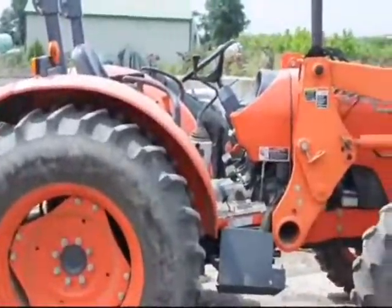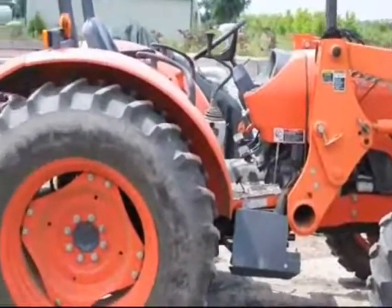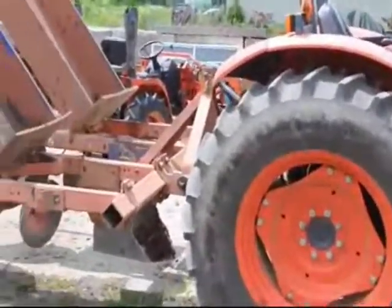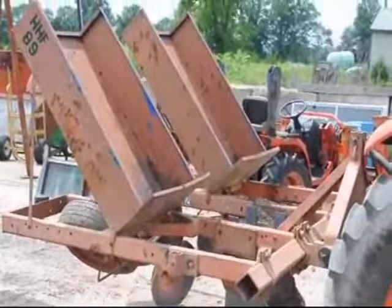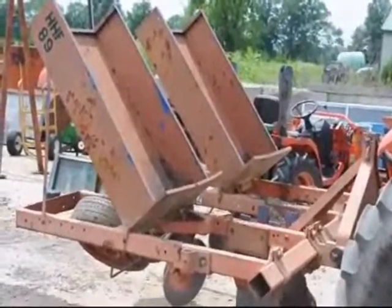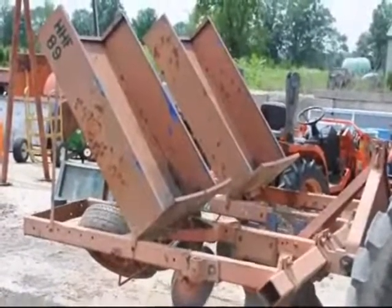This is the tractor that we use to pull it. It uses a fairly large horsepower tractor to pull this planter, and it plants upwards to 3,000 trees and shrubs in a day.